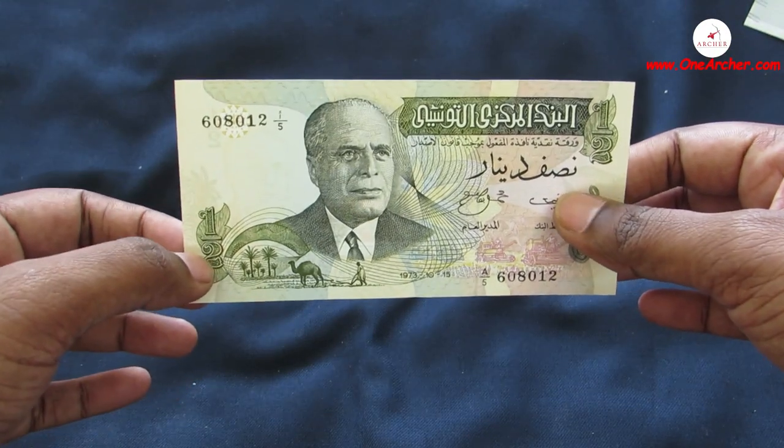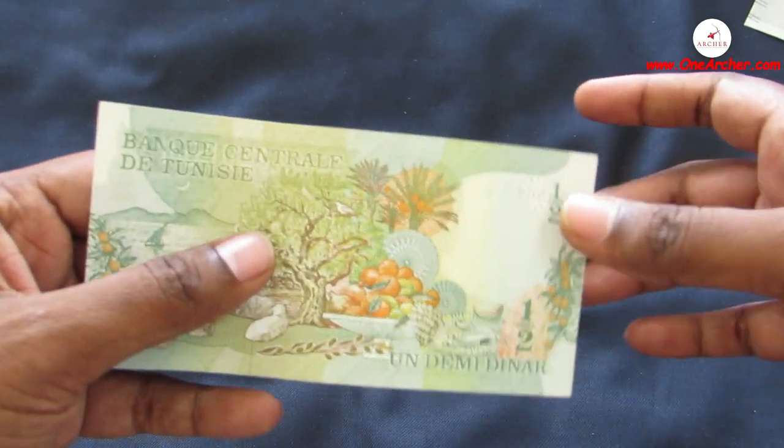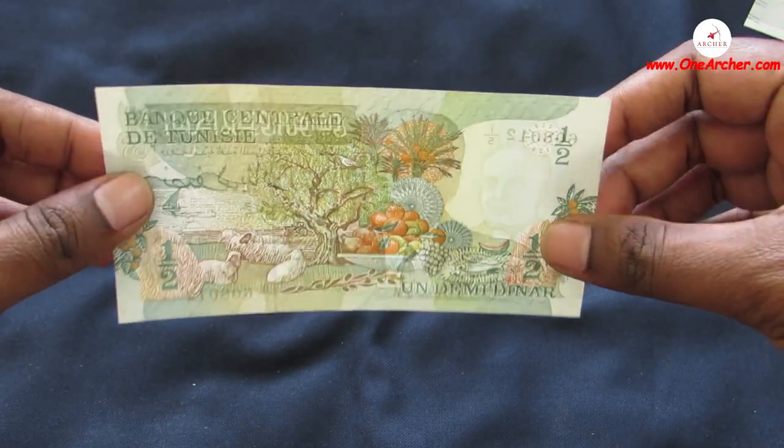The 20th one is a Half Dinar of Tunisia, an African country. On the obverse is the portrait of President Habib Bourguiba, and on the reverse is sheep and fruit.